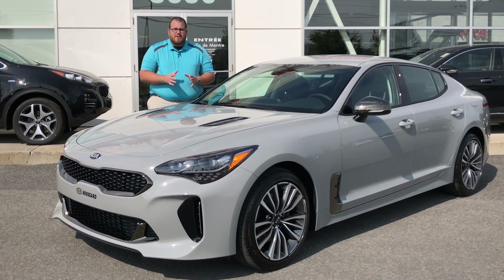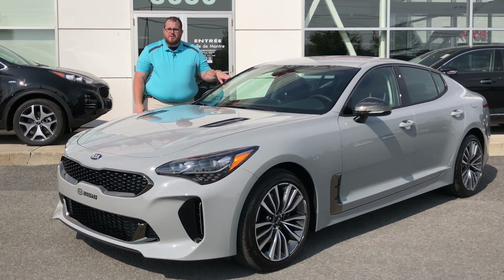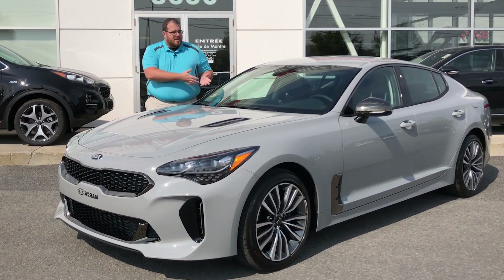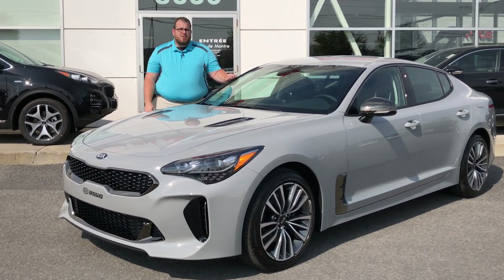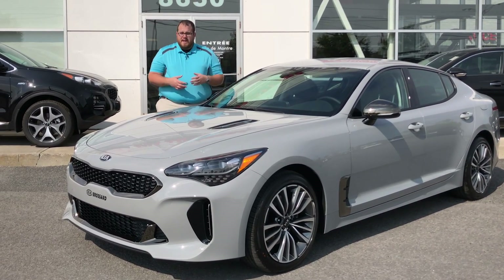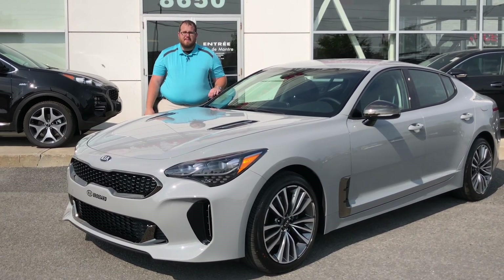If you're curious to know everything there is to know about the Kia Stinger, you can click the link at the top right corner of your screen right now, or you can wait and see what the differences are with this car. We're going to be taking it on a road test to see if the 255 horsepower 2-liter turbocharged engine is just as fun as the 3.3-liter twin turbo in the GT Limited.